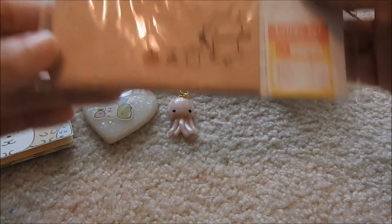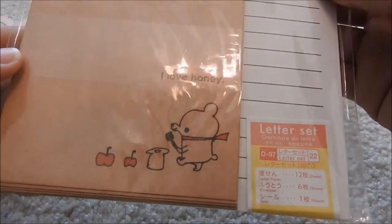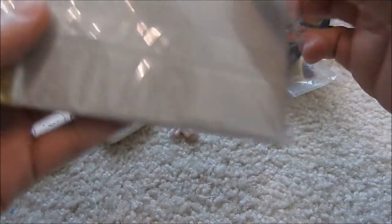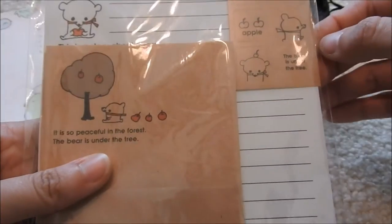And she sent me this adorable letter set. It's this cute little bear — it says 'I love honey. It's so peaceful in the forest.' The bear is under a tree. It's so cute. I love letter sets — I love stationery and everything. So cute. Thank you so much.